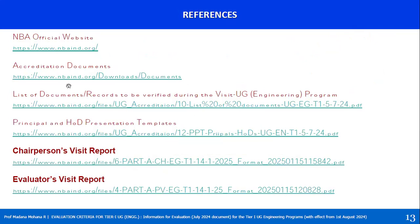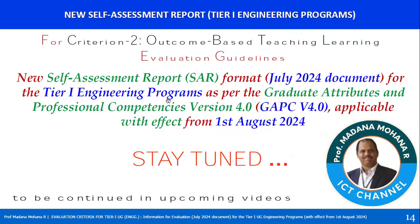From the official website of NBA, this information is available under Accreditation Documents. Under the Chairperson Visit Report and Evaluators Visit Report, there is Part A and Part B in both. You can click on Part A or Part B to find this information. In upcoming videos, we will see evaluation guidelines for Criteria 2 through 8 — each criterion covered in one video. Till then, stay tuned.